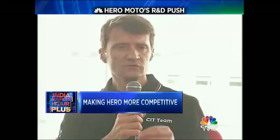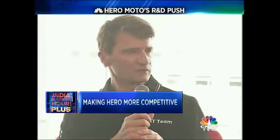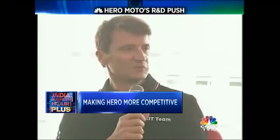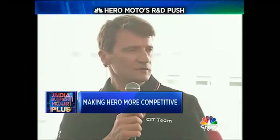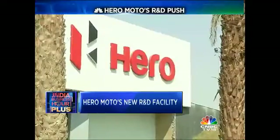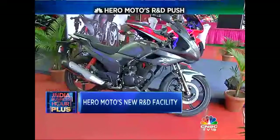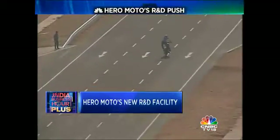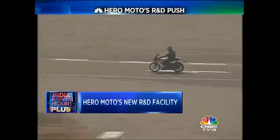Besides that, we do look beyond other segments. There is, for instance, the premium segment where we are far away from what Hero really should be capable of. And then beyond 250cc, there is enough room to be explored. But the fact that this facility is up and running just two and a half years since conception does not mean that Hero MotorCorp will turn away from inorganic growth opportunities. Hero says it will continue scouting for acquisition targets that will bolster its products, its technology, and its R&D thrust.